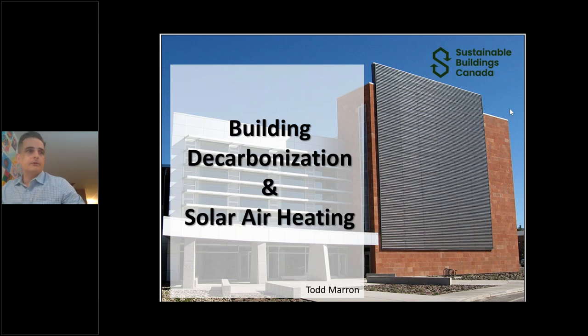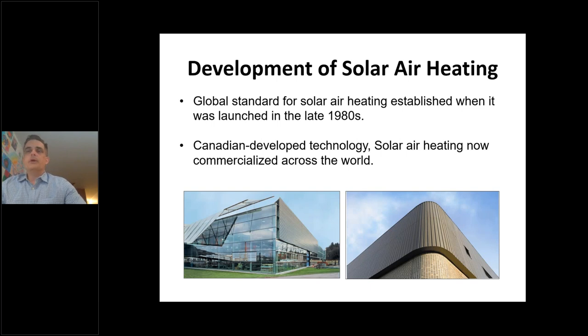My name is Todd Marin, Director of Market Development at Conserval Engineering, the company that developed solar air heating back in the 1980s. I've been with the company for just over a decade and am responsible for global market development. Solar air heating has been around forever — the Mayans created double-wall heating systems — but in the mid-1980s our company president John Hollick developed the solar wall system, taking solar air heating from a historical curiosity to something commercially viable.